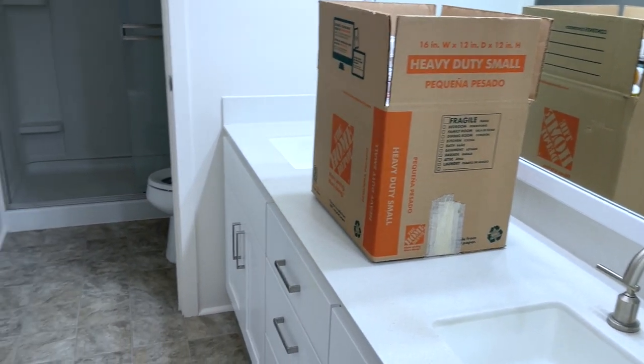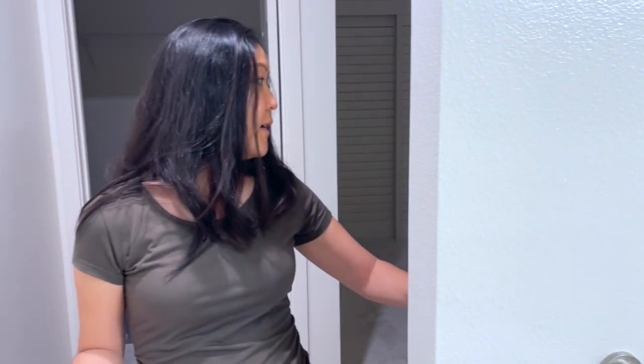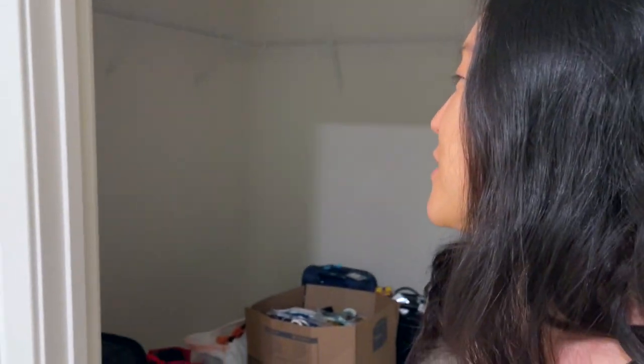We just have boxes coming in and out. And then we have a really nice master bedroom — it's where the magic happens. My favorite part is we have a walk-in closet, so that is really exciting. I never grew up with a walk-in closet, so this will be my first one.